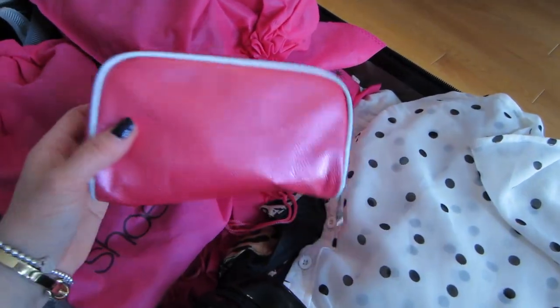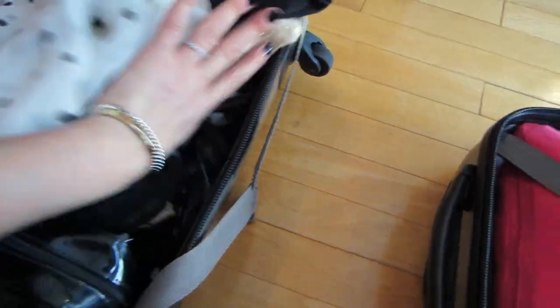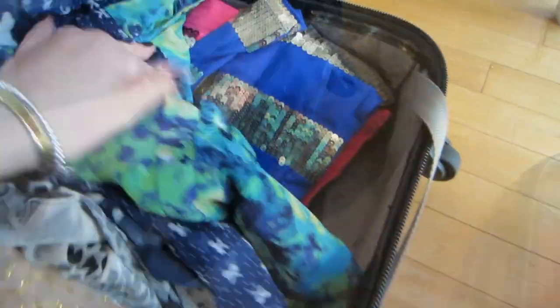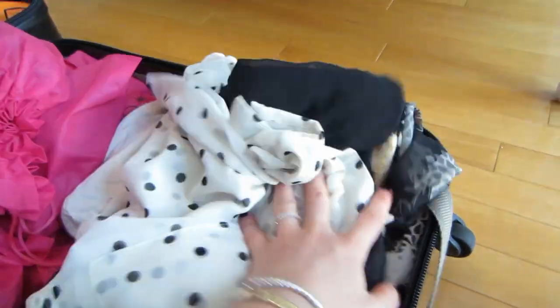In here are all my nail tools — files and things like that. And then here is my underwear, which I won't go through. Over here are more dressy tops, and some sequin tops for evening. That's it for this suitcase!